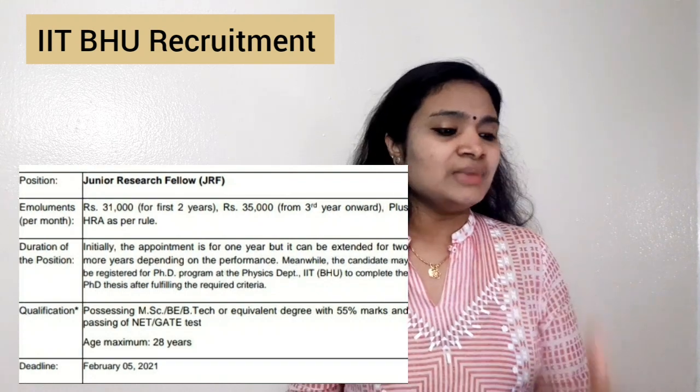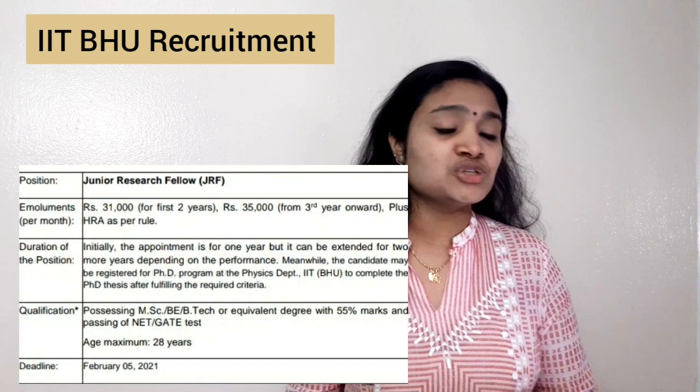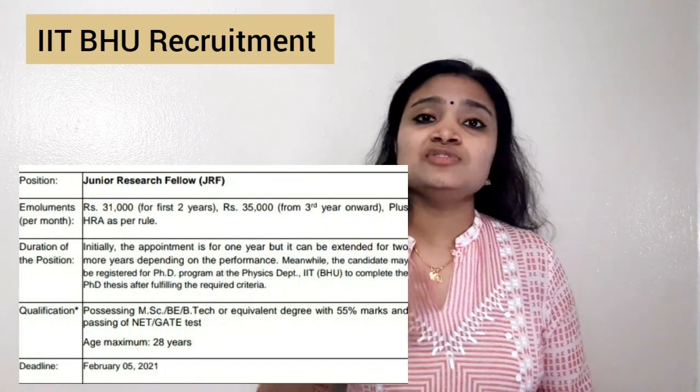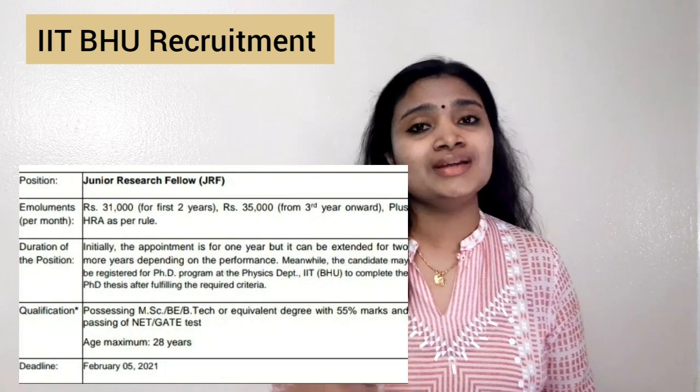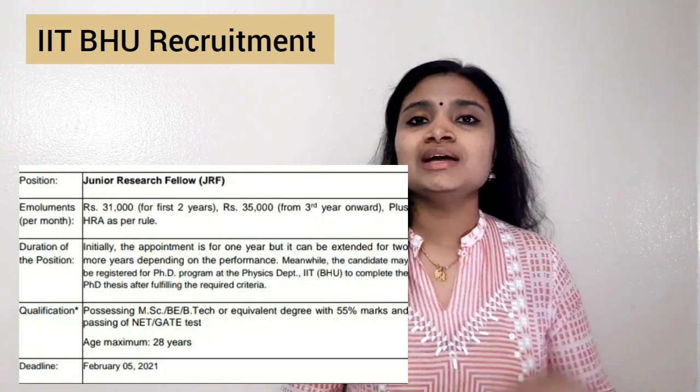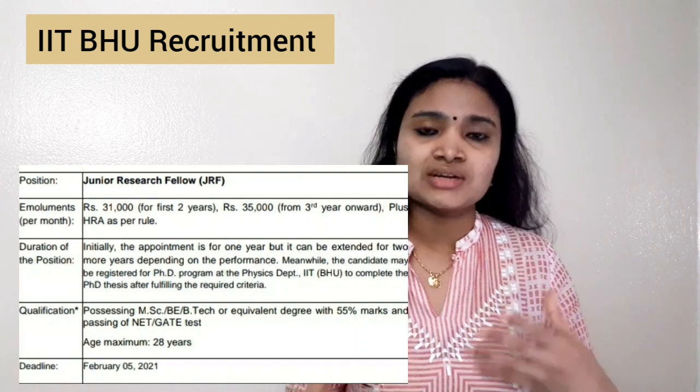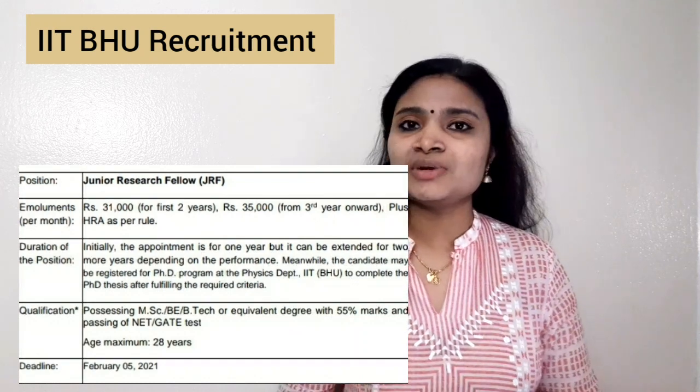They have mentioned that while doing this job you should be registering for a PhD at IIT BHU. So if you are interested in pursuing a PhD, only then you should apply for this job. This is a golden opening for those candidates who are looking forward to doing a PhD.